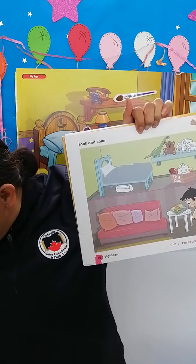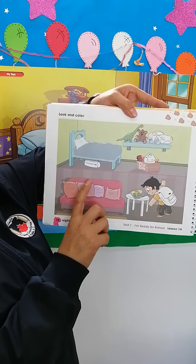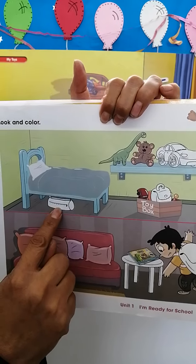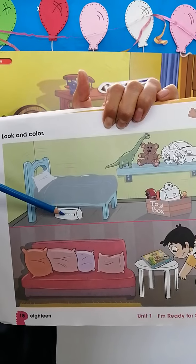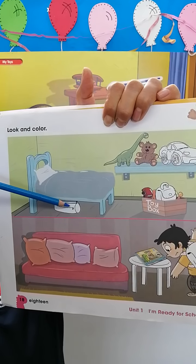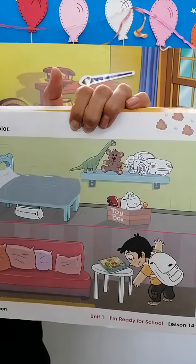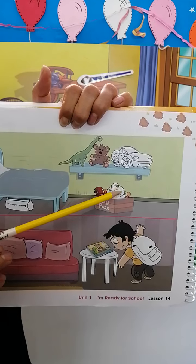He missed lots of things about the school. Where can you see his pencil case? The pencil case is under the bed. We are going to color the pencil bag or pencil case using blue. Color the pencil bag blue. Next, let's look in the toy box. In the toy box, we have the lunchbox. Color it with yellow. Excellent.